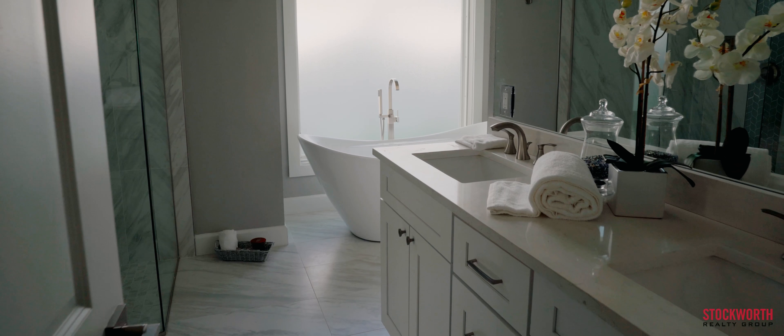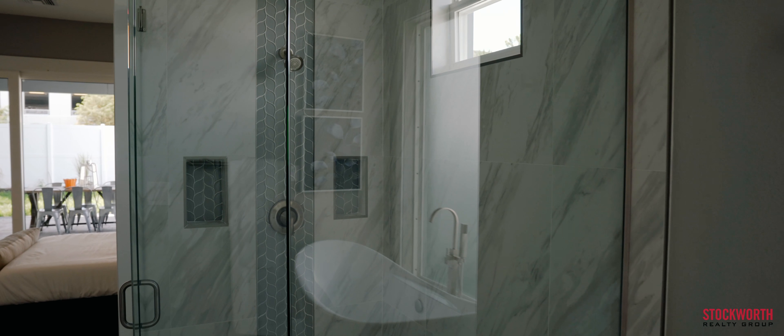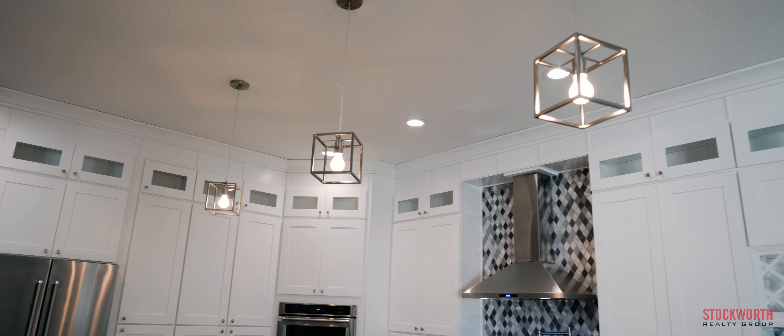It is clear that every detail was well thought out as you walk through the home, from the stone accent fireplace to the unique choice of tile in the bathrooms to the contemporary lighting fixtures.